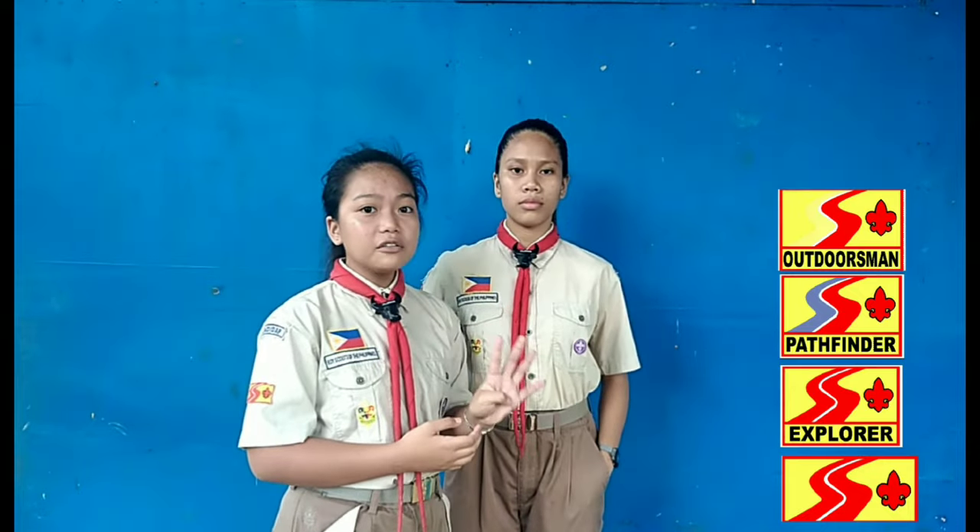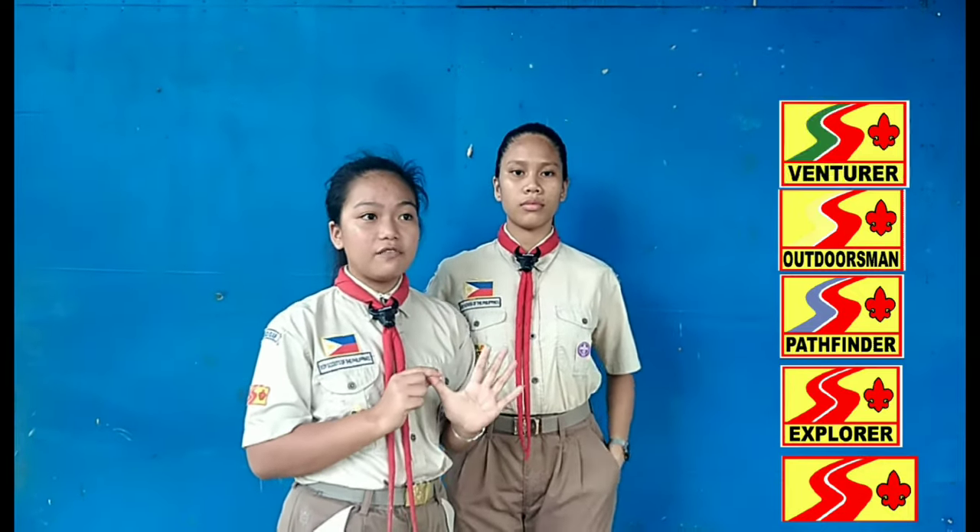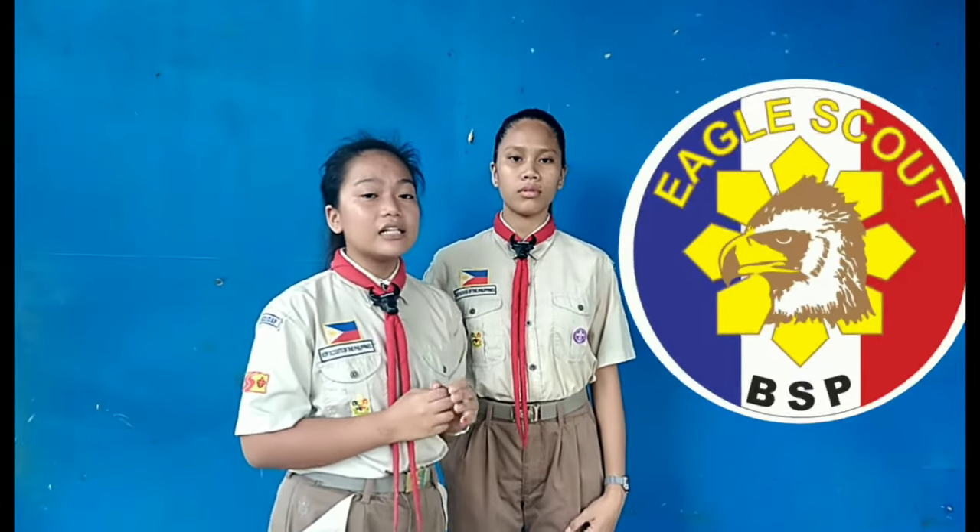Habang naman sa temporary side, nakalagay dito yung Wozong badge at ang iyong rank badge. There are many types of rank in Boy Scouts of the Philippines. First, the membership rank. Second, the explorer. The third one is the pathfinder. The fourth one is the outdoorsman, and the fifth one is the venturer. And the most highest rank of the organization of the Boy Scouts of the Philippines is the Eagle Scout rank.